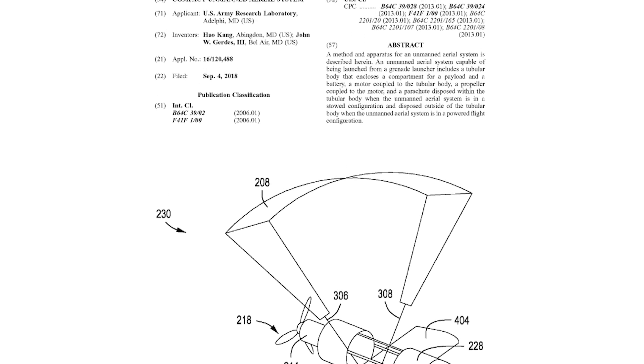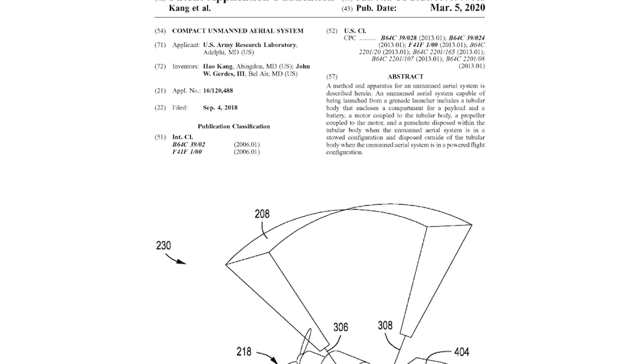According to the patent application, they call it the Grenade-Launched Unmanned Aerial System, or GLUAS — pronounced "glu-ass" or "glu-ouse."